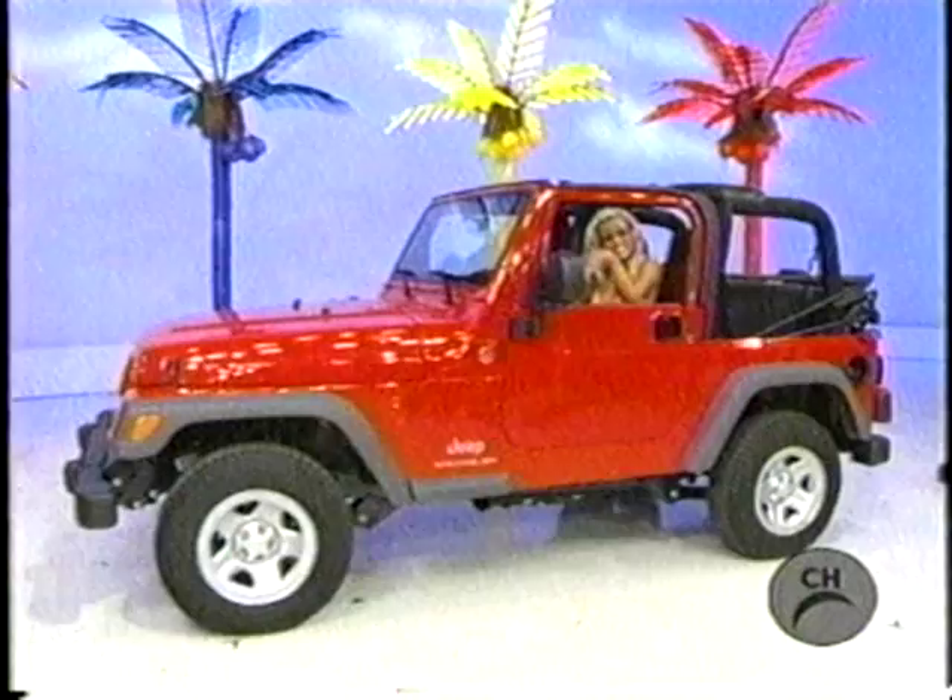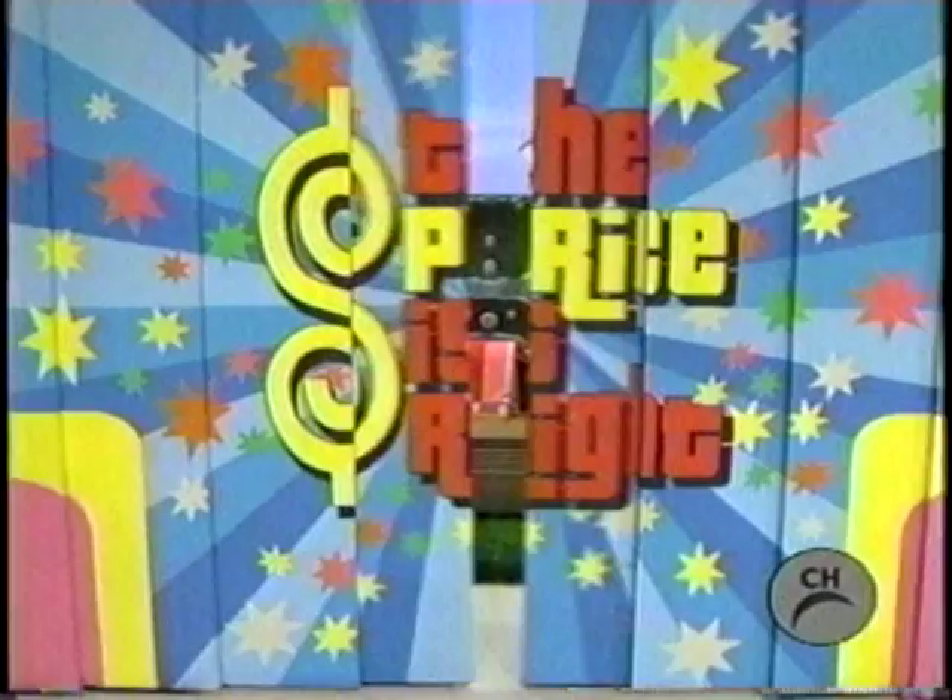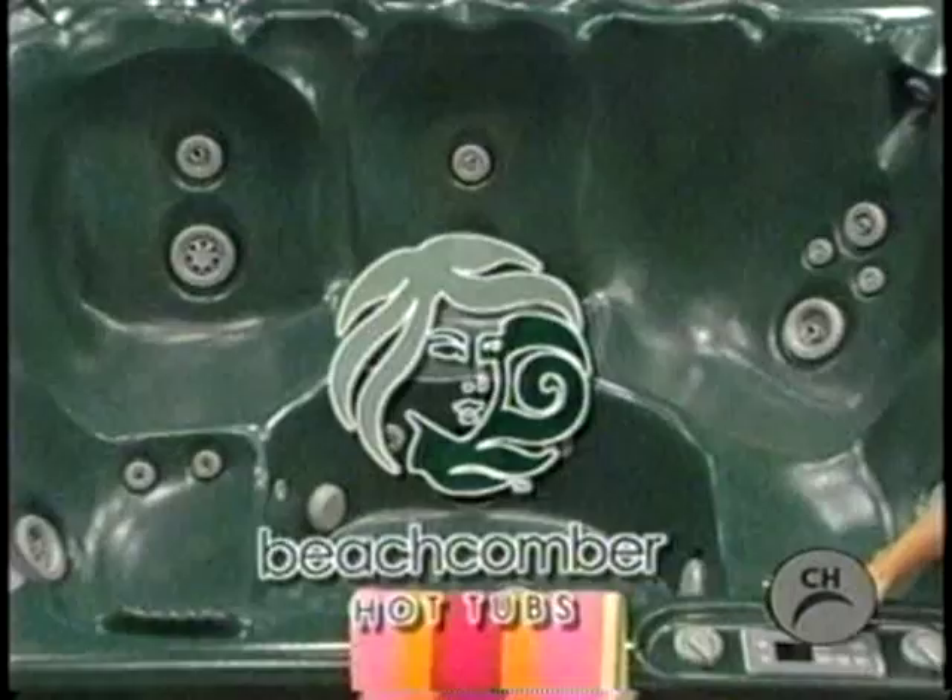In this new spa! Sound CD player stereo system built right in. Relax and soak away your tension.